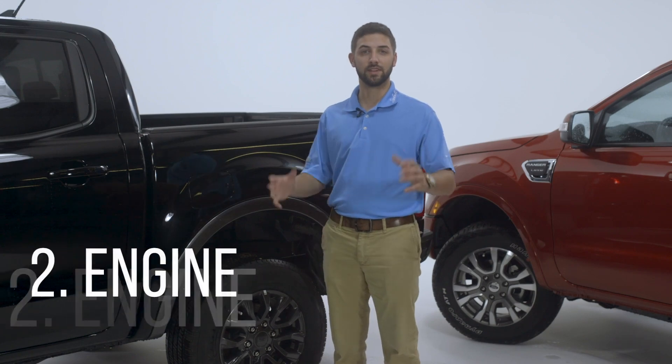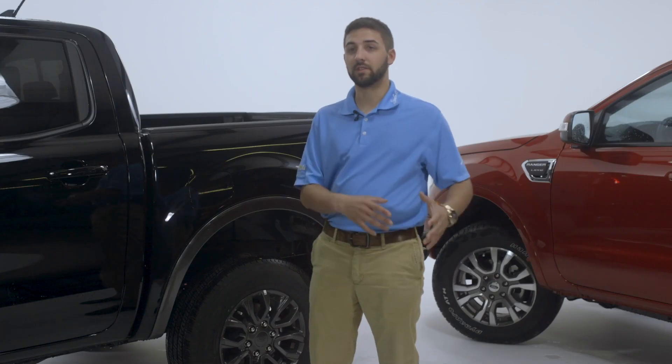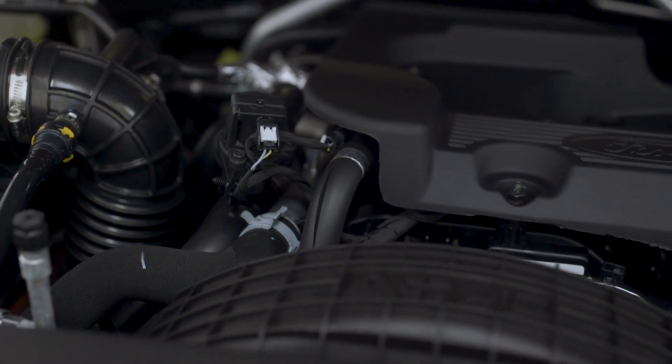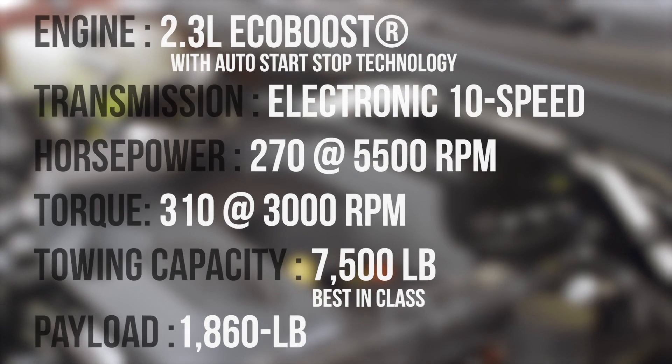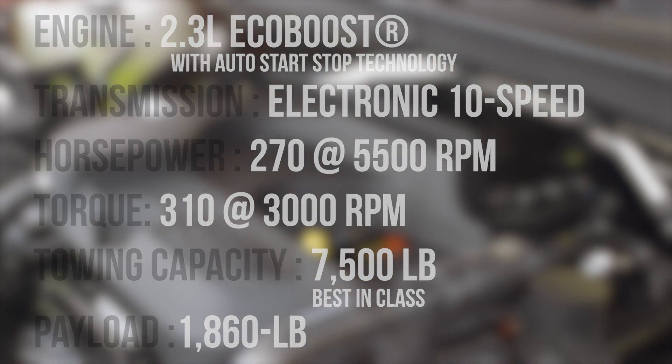Number two: the engine. Compared to the previous models, they actually put this four-cylinder in. It produces more horsepower, more torque, more capability. This is not your typical four-cylinder — when they added a turbo to this thing, they woke it up.